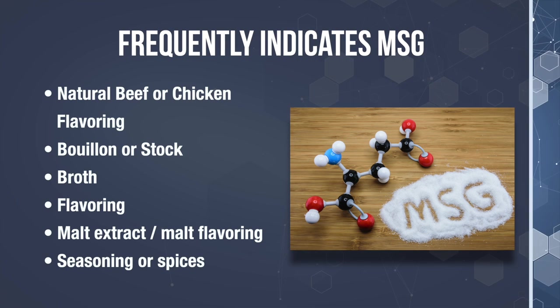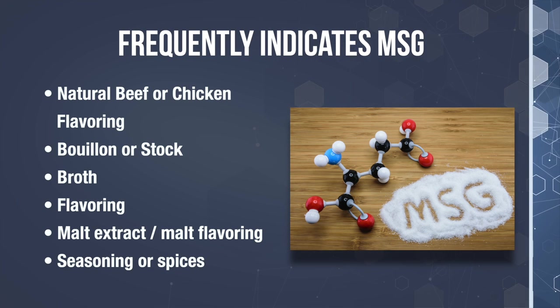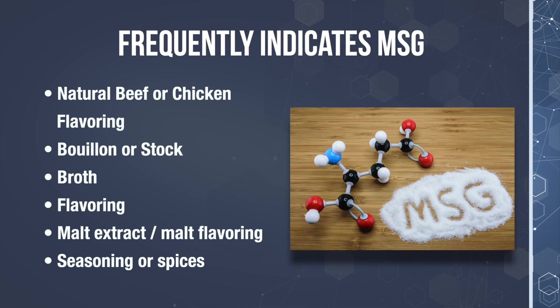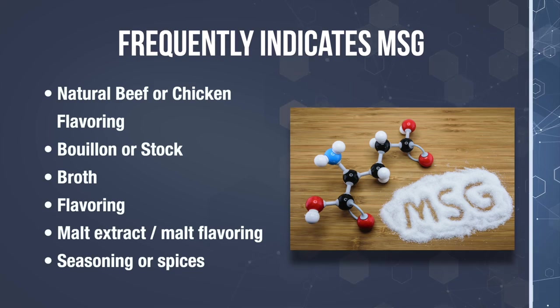These next terms frequently indicate hidden MSG additives: natural beef or chicken flavoring, bouillon, malt extract, malt flavoring, and seasoning or spices. This is only a partial list. I've included an extensive list in my book, Defeat Neuropathy Now in Spite of Your Doctor. You can also search the internet for a more comprehensive list.